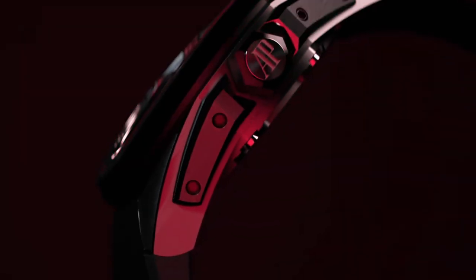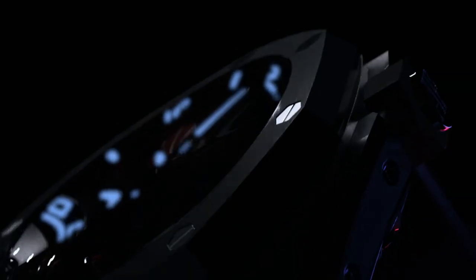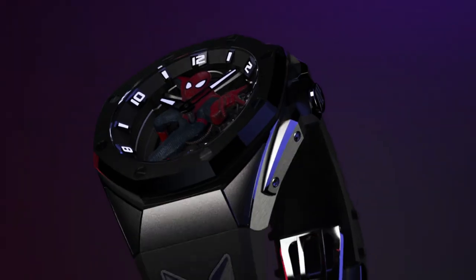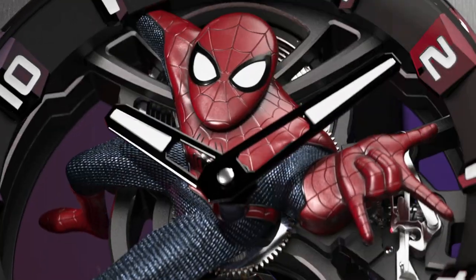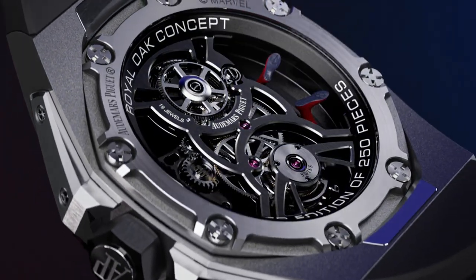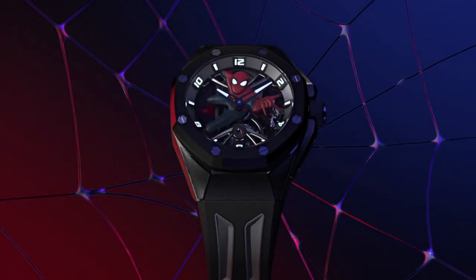Some argue that it dilutes the essence of watchmaking as an art form. On the other hand, it's important to recognize that collaborations between watch brands and popular franchises can bring a fresh and exciting perspective to the industry. These collaborations allow brands to engage with a broader audience, appealing to both watch enthusiasts and fans of the respective franchises. By merging horology with pop culture, brands can spark new interest and ignite the passion for collecting among a wider demographic. Let us know in the comments what you think about the Spider-Man watch.